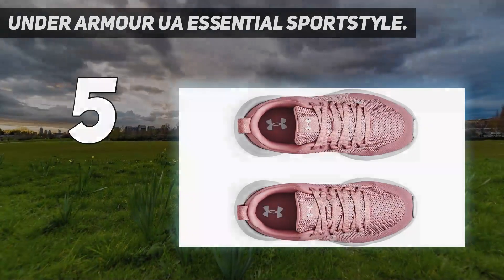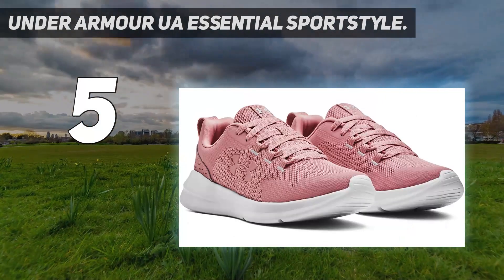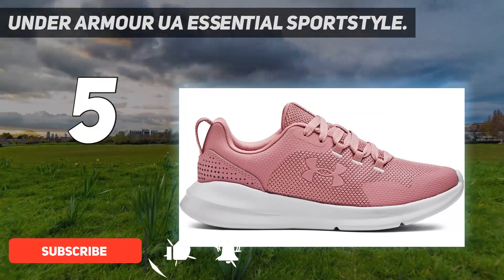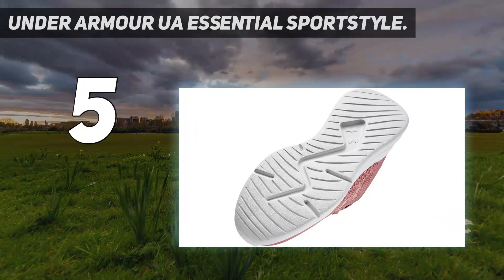Starting at number 5: the Under Armour UA Essential Sport Style. These ultra comfy shoes are a great value for casual, everyday walking because they are roomy, supportive, and breathable. While they retail on the brand's site for $65, Under Armour often puts this highly popular sneaker on sale — I saw it go as low as $45 during testing.